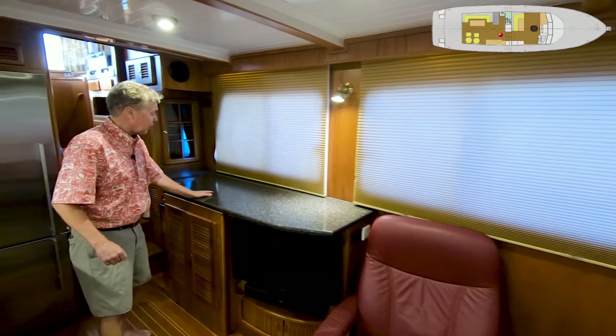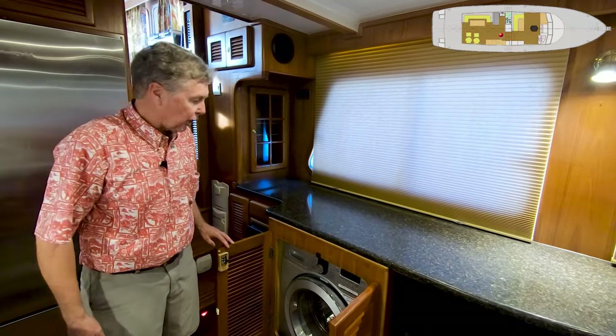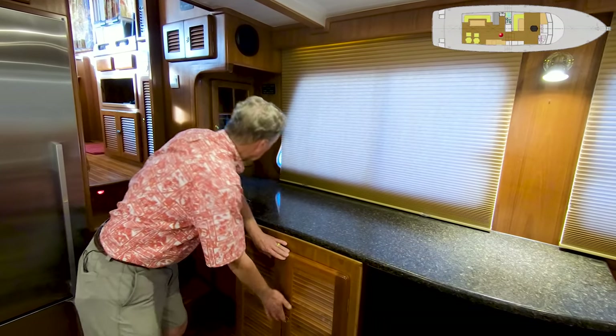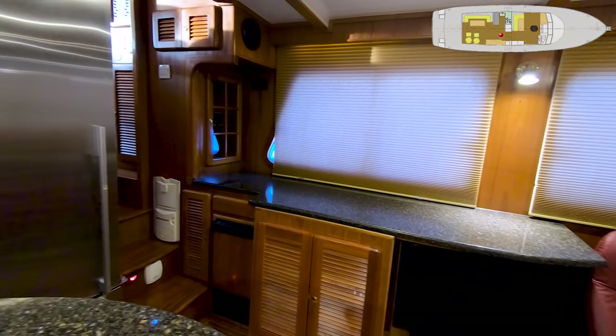Granite countertop along the starboard side. Laundry is right here — a combination closed washer-dryer, very convenient. Working my way a little bit further forward is a U-Line ice maker in the central back. There's a liquor locker here with glass panels on it.